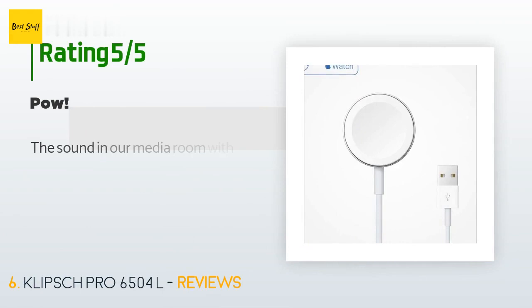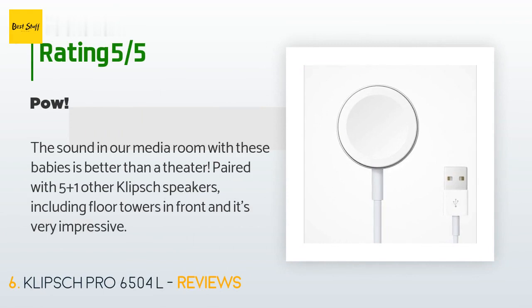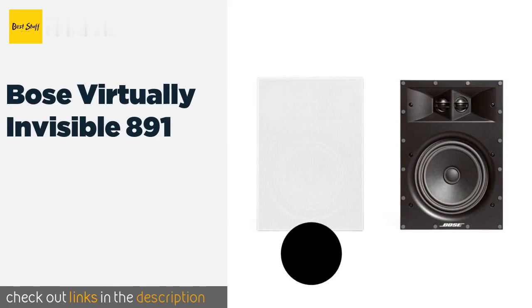This product has an average of five stars from more than two customer reviews. A customer said: the sound in our media room with these babies is better than a theater. Paired with five plus one other Klipsch speakers including floor towers in front, it's very impressive.